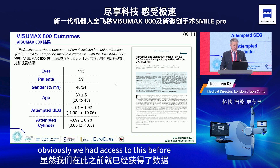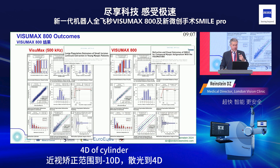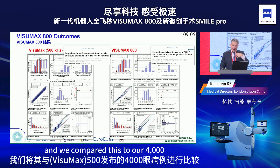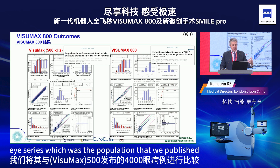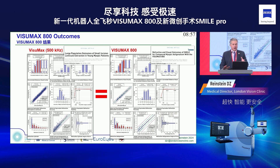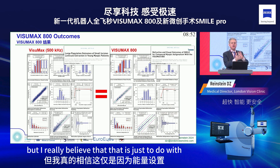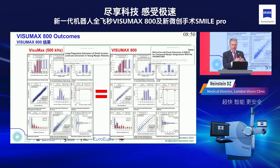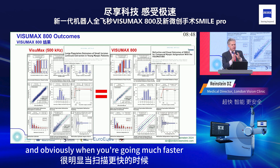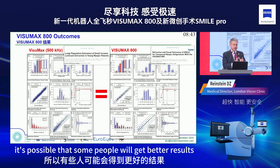Regarding clinical results — this is the first paper we published. We had access early and treated the full range of myopia up to minus ten with four diopters of cylinder. We compared this to our 4,000-eye series published for the 500 and found outcomes were the same. Some people say the outcomes are better, but I believe that's related to energy settings.